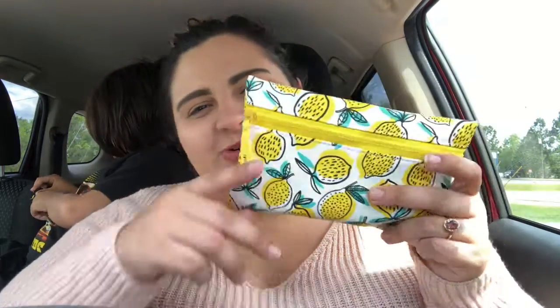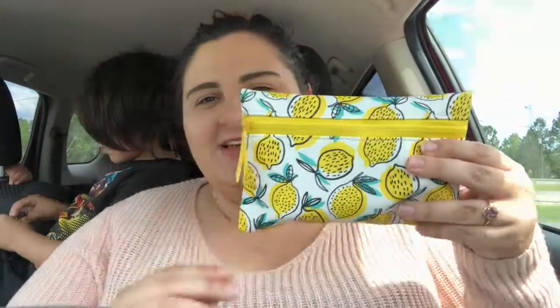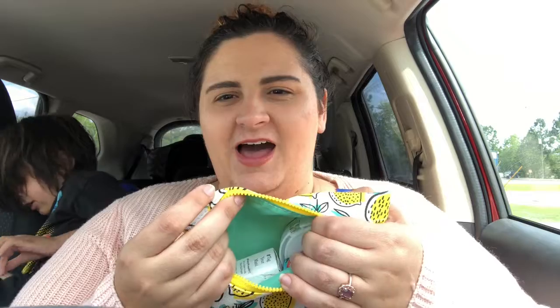Hey guys, welcome back to my channel! I'm at Bernan's job waiting on him to get off, and the kids are with me. Anyway, my Ipsy came in the mail today and I grabbed it on the way out the door. While I'm waiting I figured I would show you. This is this month's Ipsy — it is so freaking cute, it's probably one of the cutest bags I've seen in a while, and I like that it opens in the front and it's not the traditional hot pink on the inside.